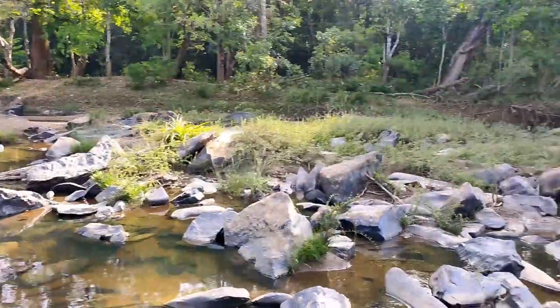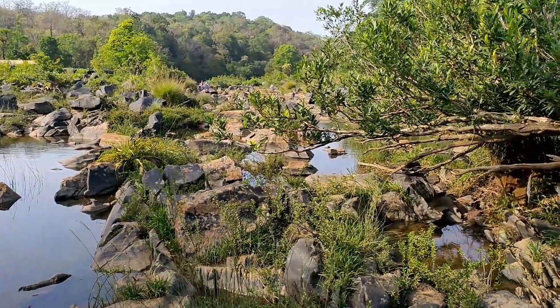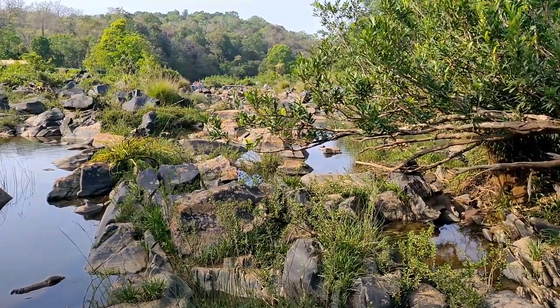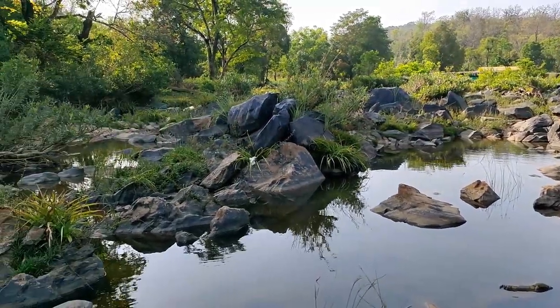If you want to walk a circle around here — nature is such a beautiful thing.